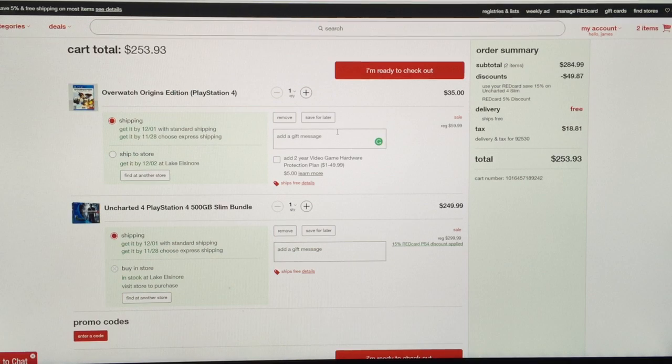My total for the bundle and the game is gonna be $253.93 — that's one hell of a deal. But if you're not buying Overwatch and you just want the PS4, it's $218. You can't beat that. And if you're choosing Walmart you run the risk of not getting it.